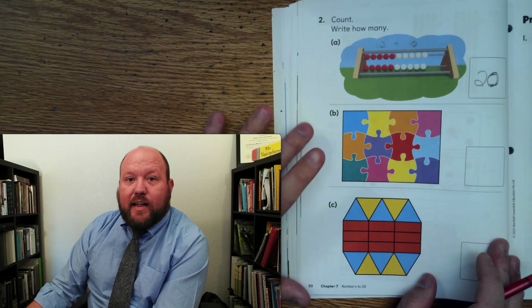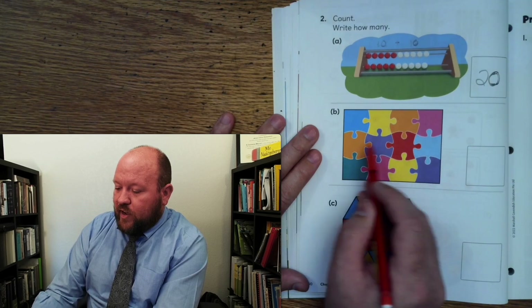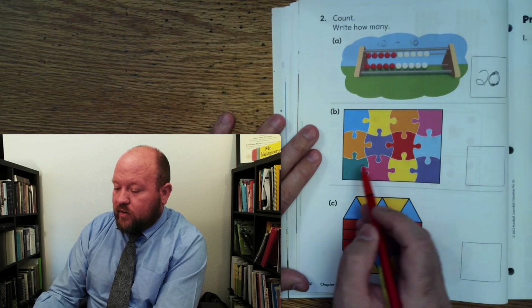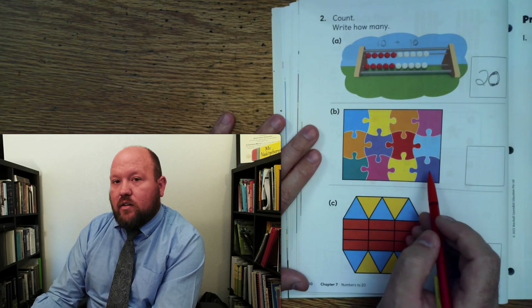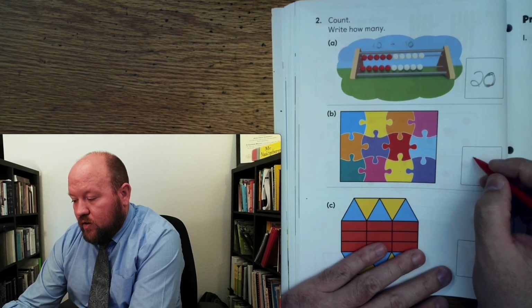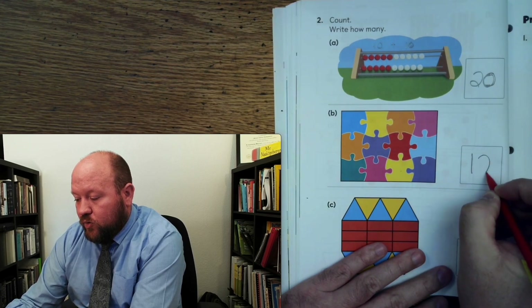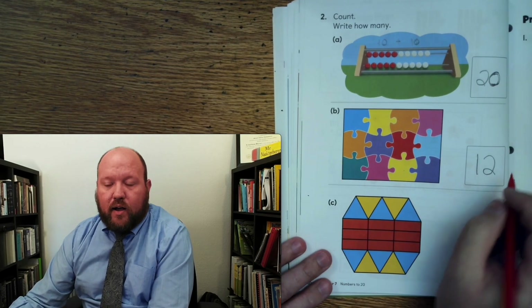For these last two, let's just count them and write them. 1, 2, 3, 4, 5, 6, 7, 8, 9, 10, 11, 12. How do we write a 12? We're going to write a 1 in the front and then a 2. So remember when you hear that 2, like 2.